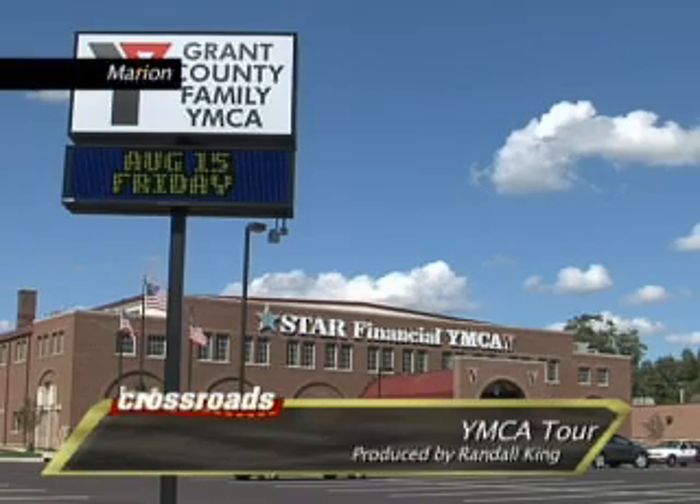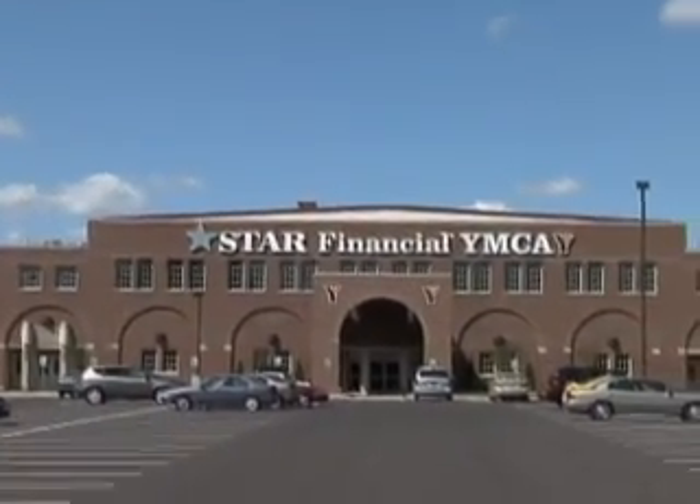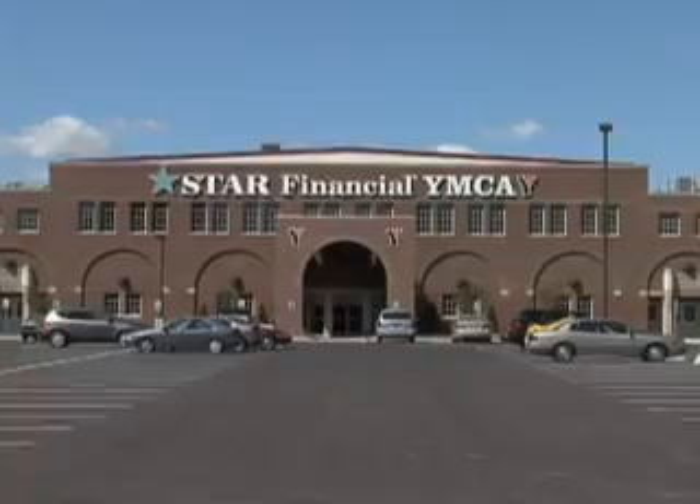The first thing you notice at the new Y is the striking location in downtown Marion. It's on the banks of the Mississinewa, and it makes the old Memorial Coliseum building once again a centerpiece of the community.